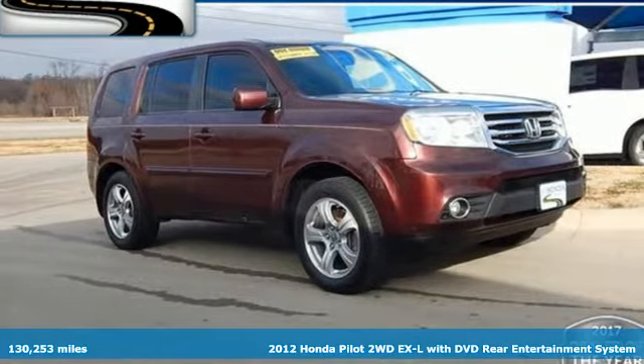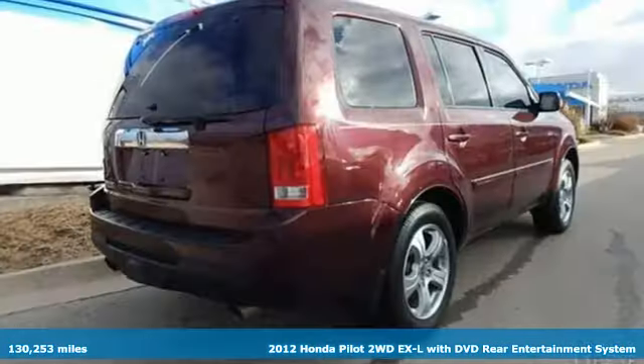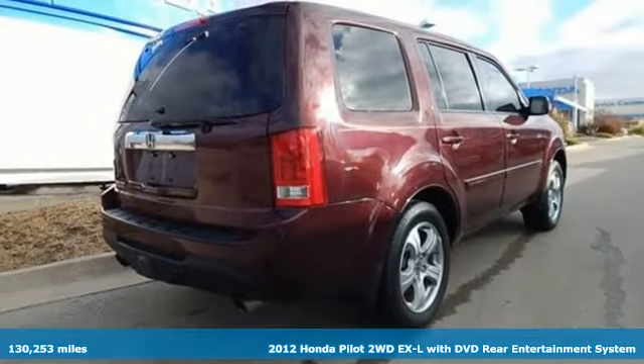It's a 2012 Honda Pilot. Honda has a world-renowned reputation for reliability.